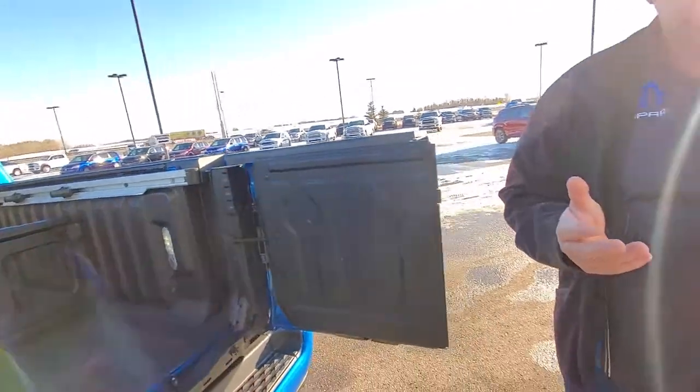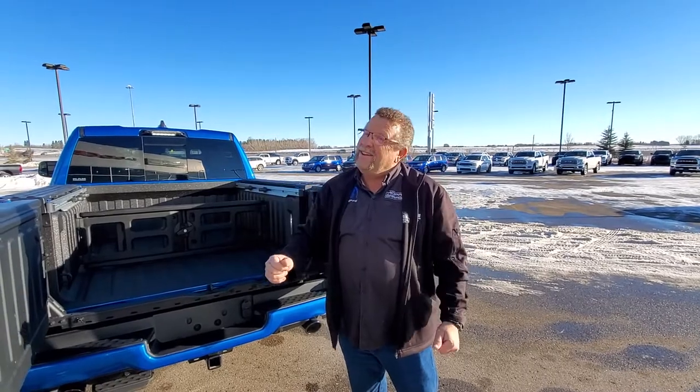You want a new truck? When you want a factory order, where are you going? Mountain View Dodge, of course. Who are you seeing? Me — Steve McFarland. Have a great day.